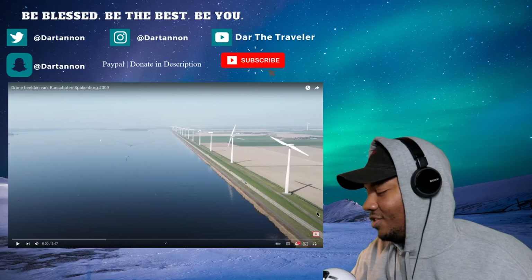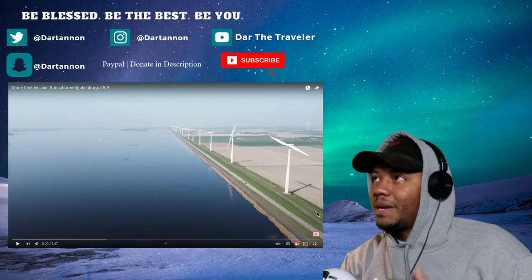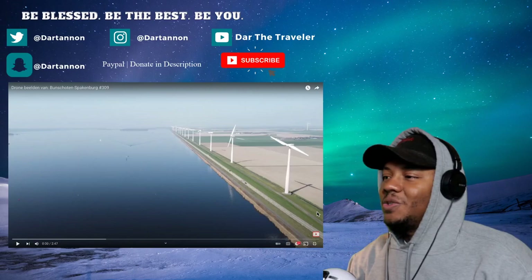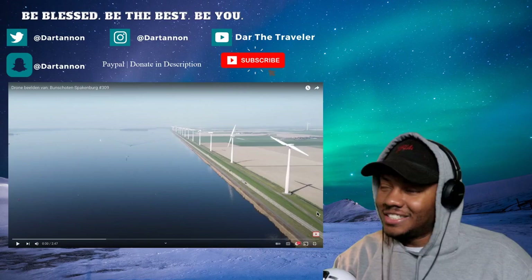I got my guy — correct me if I'm wrong — Gerbin. He sent me a message saying he's from Spakenburg, so we're gonna check it out. Hopefully you get to see this Gerbin, but appreciate you for sending this video and the link to it as well. Y'all hit that subscribe button and send more recommendations!